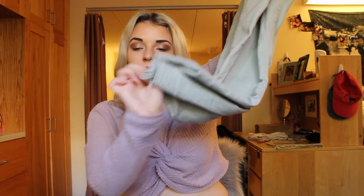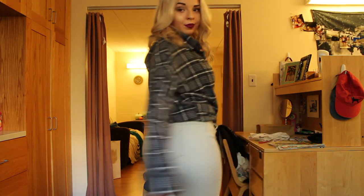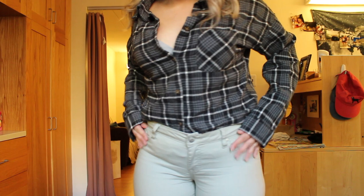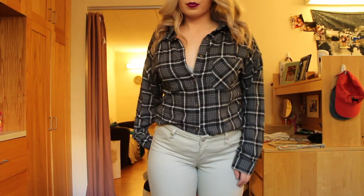They have a little bit of a ripped flare at the bottom, and I thought these were super cute and would be really nice for the fall because I didn't have any jeans that were this color.